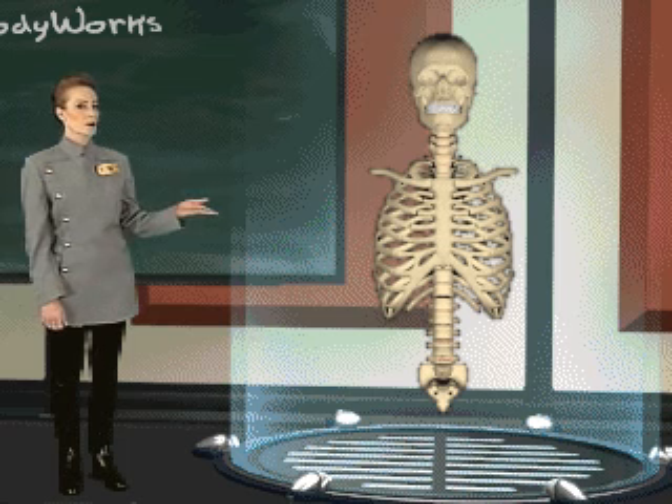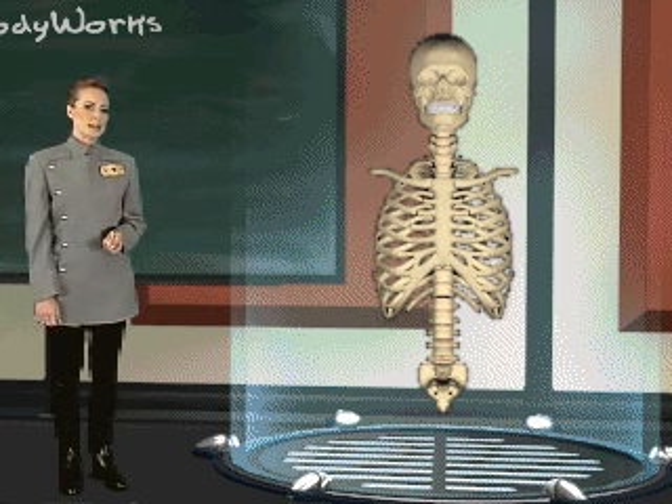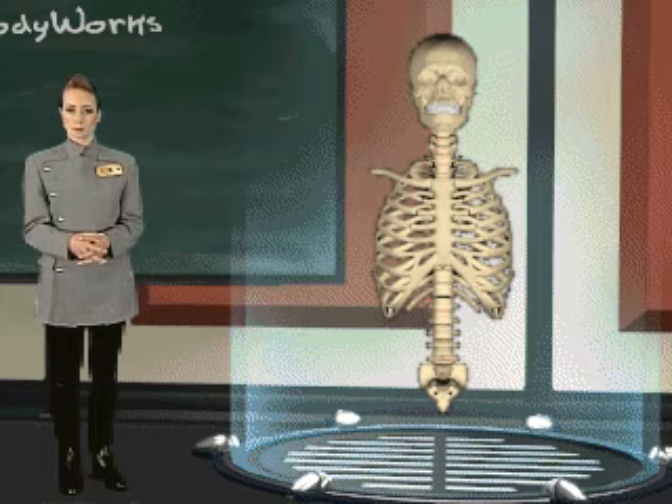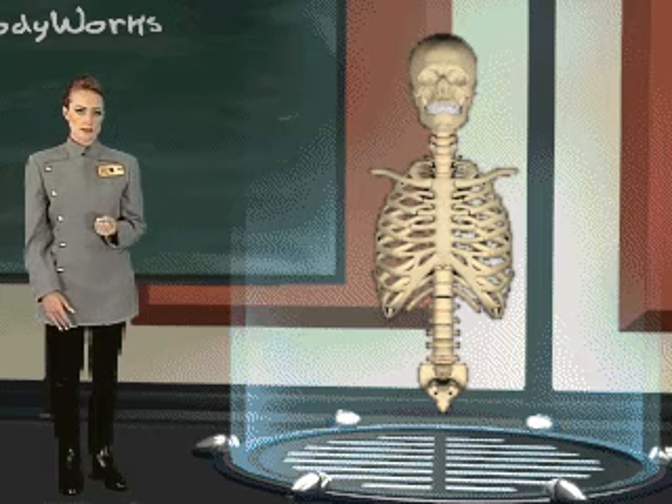Twelve pairs of ribs are held in place by your spine. The bony cage formed by the ribs protects your major organs. They are strong yet flexible, swinging upward and outward as your lungs take in air.